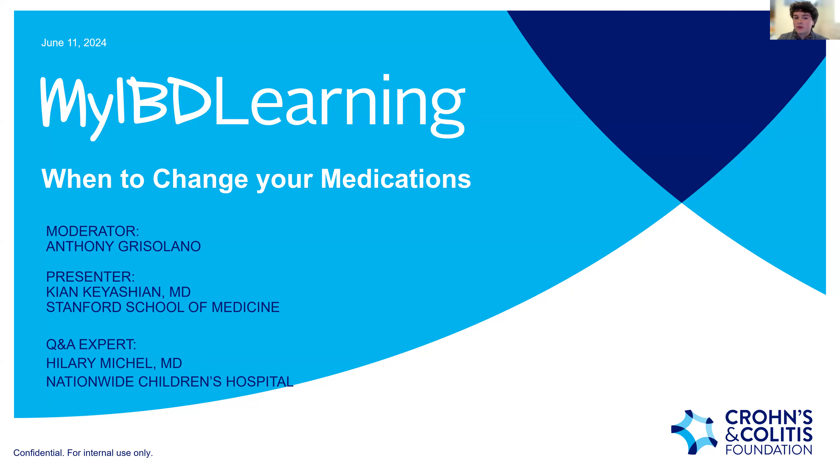Whether you're newly diagnosed or have been managing your IBD for some time, finding a treatment that gets you into remission takes some time and may change over time. Tonight, we hope you gain a deeper understanding of the risks and benefits of different medications, certain factors that may influence treatment changes, and how to navigate discussions about medication changes with your healthcare team with empowerment and confidence.